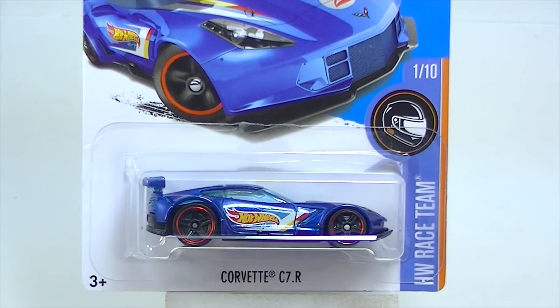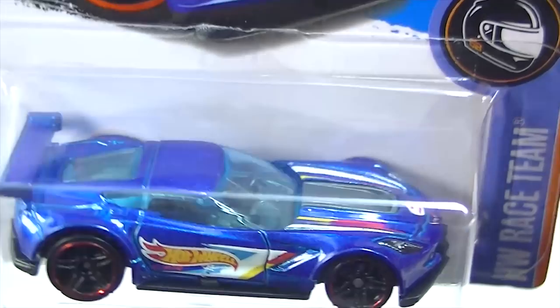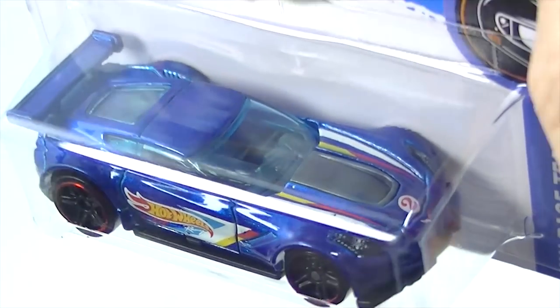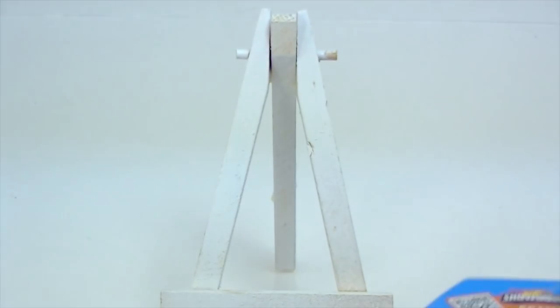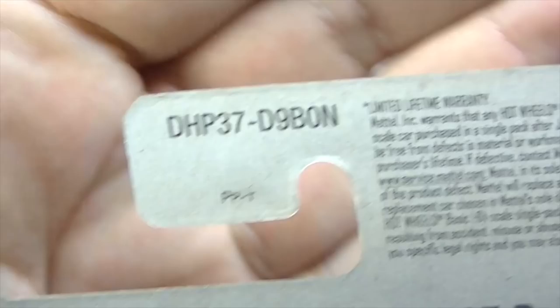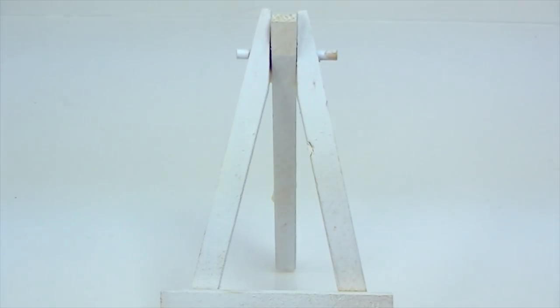Here is the Corvette C7R — a really nice looking car. This one is probably one of my favorites from this case. I will say, I think the N case might be the nicest case that has come out all year. The N case cars are some of the nicest ones we've seen.